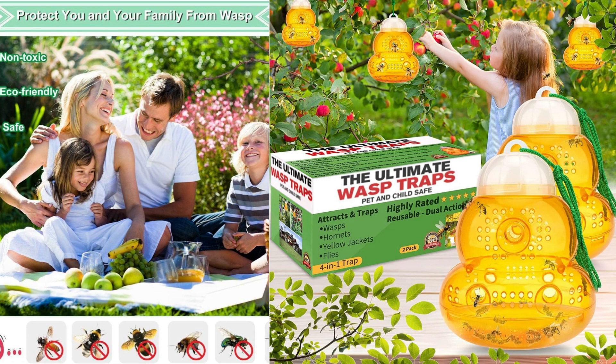Here's my review of this product. The package includes two orange-colored wasp traps, each designed to catch and deter wasps, hornets, yellow jackets, and other similar insects.